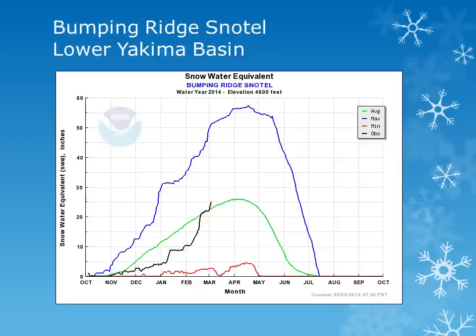The Bumping Ridge Snowtail site is around 4600 feet in the Central Washington Cascades. Looking at the black line, we can see that there was a large increase throughout the month, with amounts near to slightly above normal.